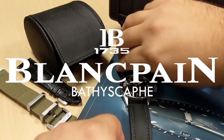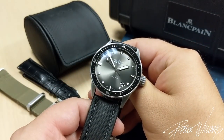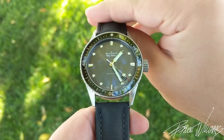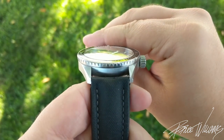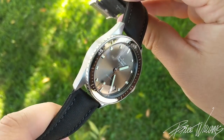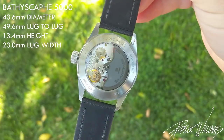Hey guys, welcome to the channel. Very excited and honored to share one of the most beautiful luxury divers I've ever featured — the Blancpain Bathyscaf from the 50 Fathoms line. This beautiful watch was lent in by my friend Danny, a local friend and watch fan. Big shout out to Danny for lending it in.